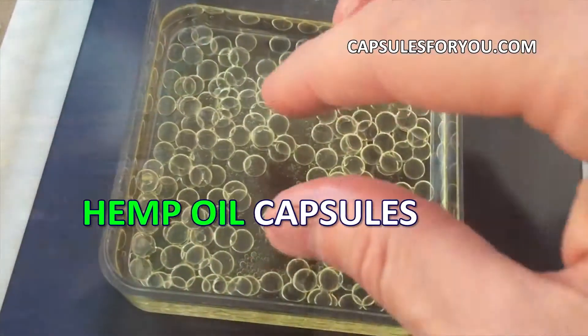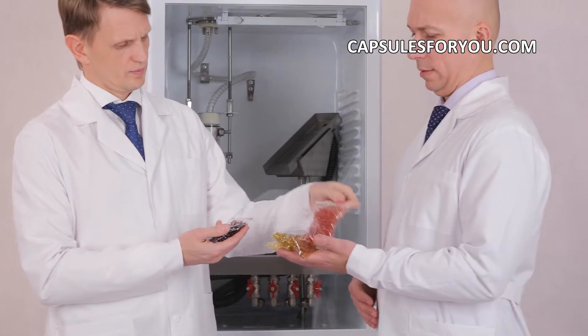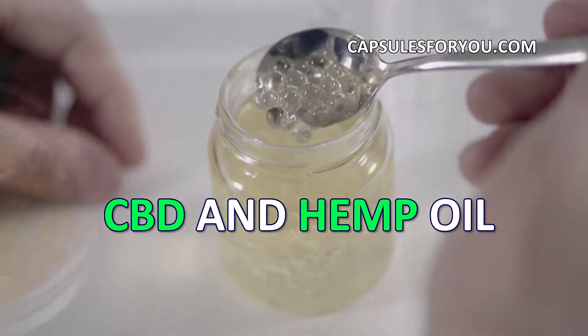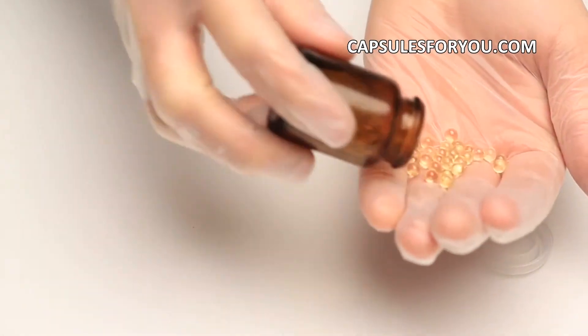To start up a business, you need to have the desire to produce capsules at small premises. The specialists of our company will give you a detailed description of our equipment features, make recommendations on preparation of your premises, help with finding raw materials, adjust the equipment, and train you to work on it.